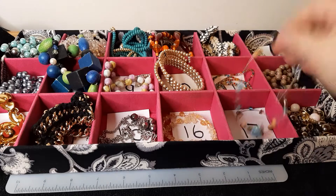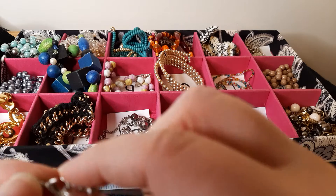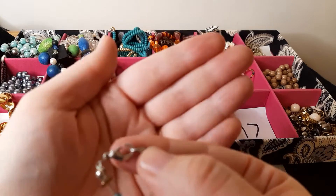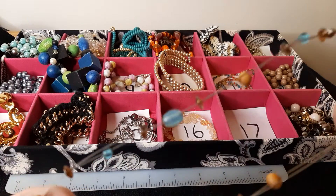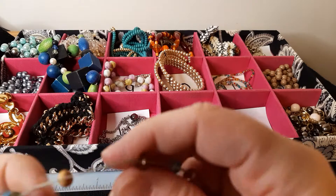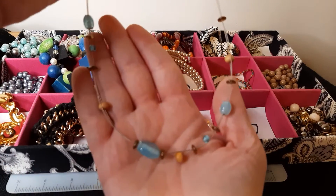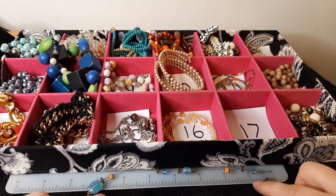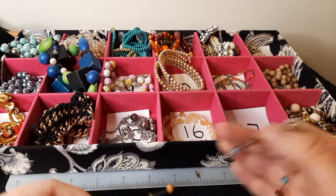Number seventeen: lobster clasp — it's a little loose. The blue ones and the disc ones are glass beads, and then these ones are wooden. So it's glass and wood beads on wire. It's got about a seven-inch drop. That's number seventeen.